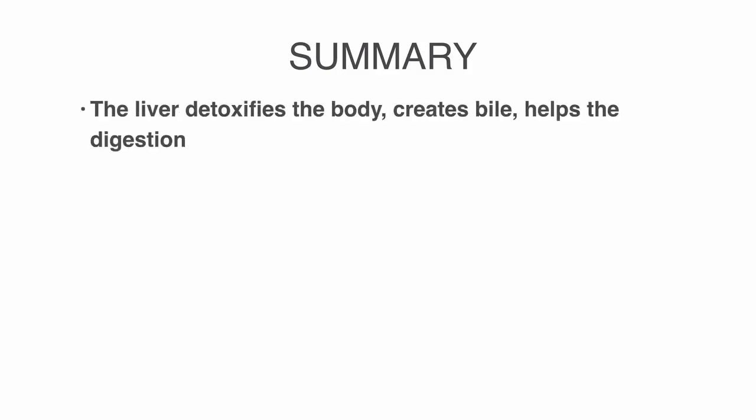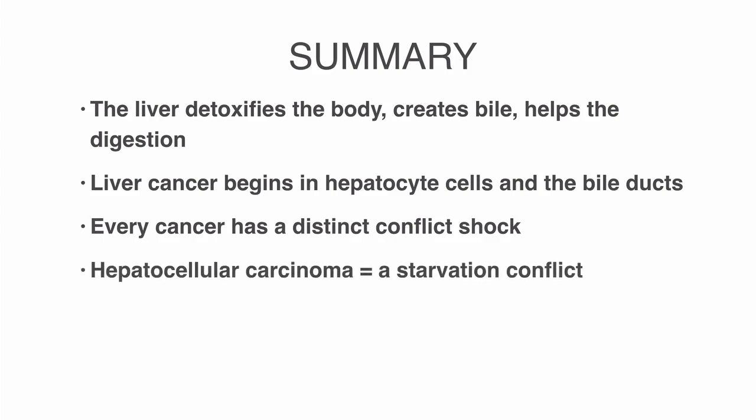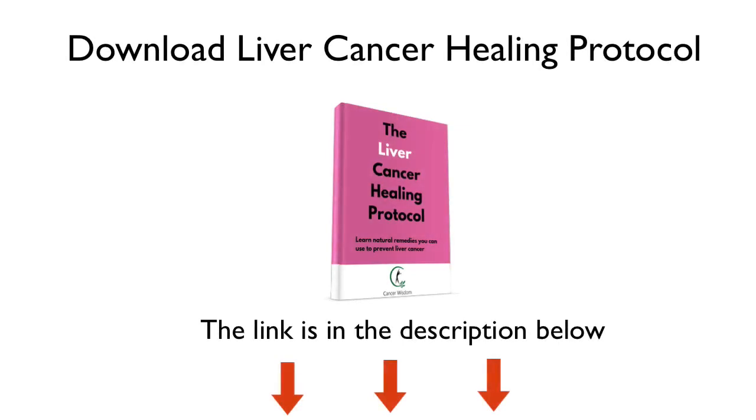In summary, the liver detoxifies the body, creates bile, helps digestion and much more. Liver cancer begins in hepatocyte cells and the bile ducts. Every cancer has a distinct conflict shock that activates a particular biological program. The biological conflict linked to hepatocellular carcinoma is a starvation conflict, while bile duct cancer is linked to a male territorial anger conflict or a female identity conflict. Gallstones and alcohol abuse may also cause liver cancer. If you fix these things, you may have a higher chance of reversing liver cancer. Download our free liver cancer healing protocol to learn how to treat liver cancer with natural remedies — the link is in the description below.